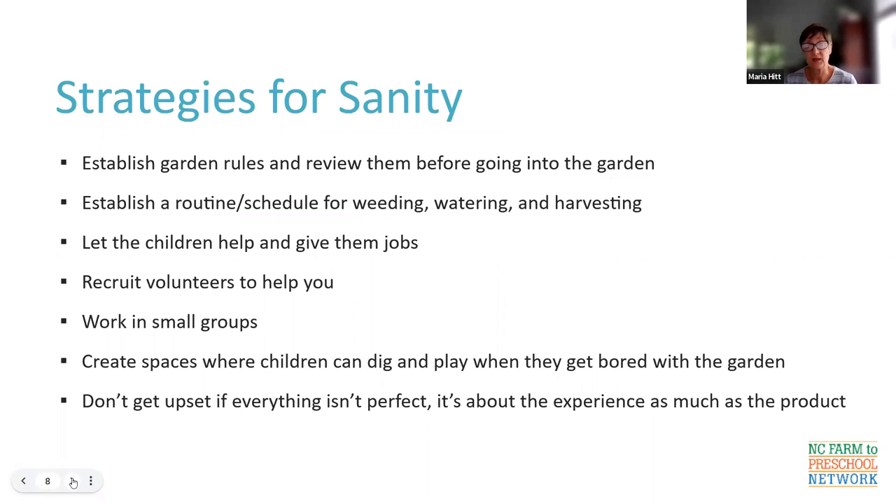What are some strategies for sanity, because it can get a little crazy out in the garden? First, establish some garden rules and review them before you go into the garden — maybe every time for a while. You can write them on a chart in the classroom. Let children know we're going outside to work in the garden — it's not playtime, it's part of class time. Establish a routine: set a schedule for weeding, watering, and harvesting, and coordinate among teachers so not everybody's watering on the same day. Post the schedule somewhere.